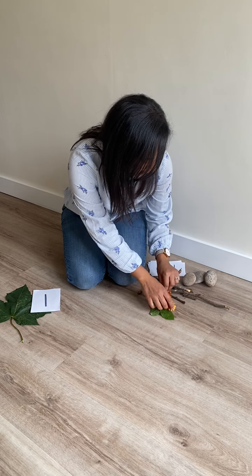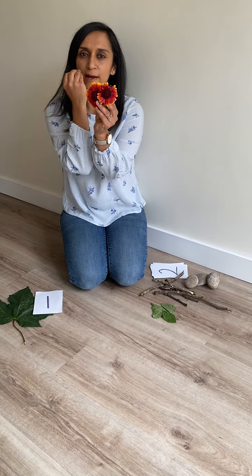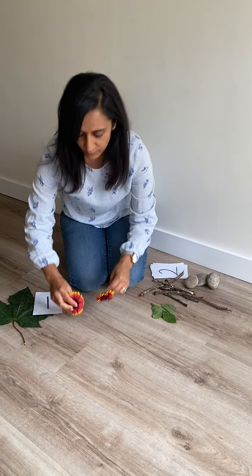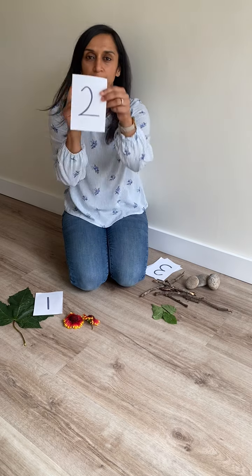What else is there? I found two flowers. One, two. There's the number two.